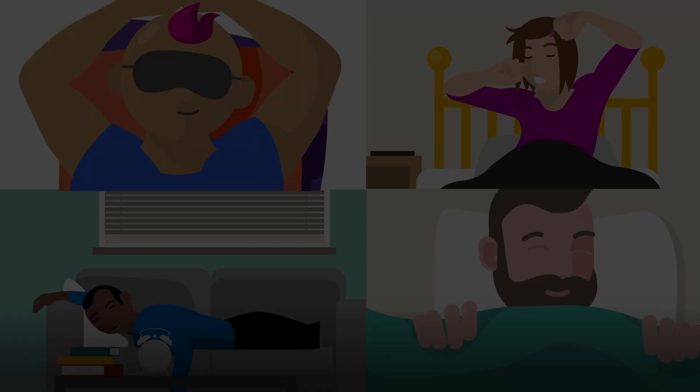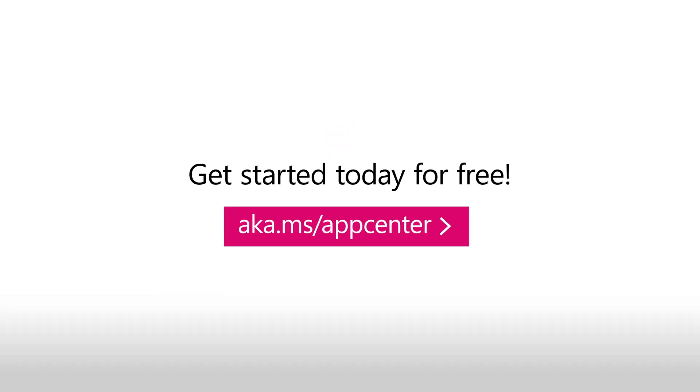Good night. Sleep well. You earned it, team. Get started today for free.